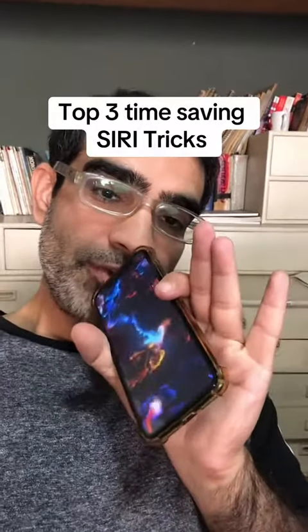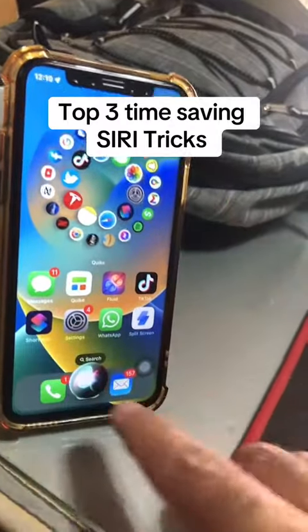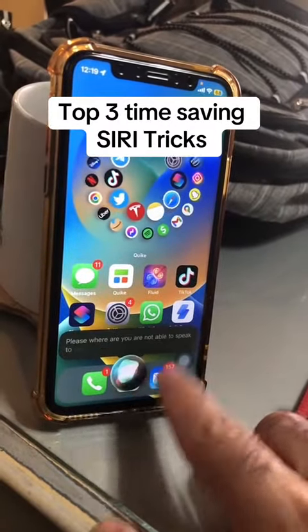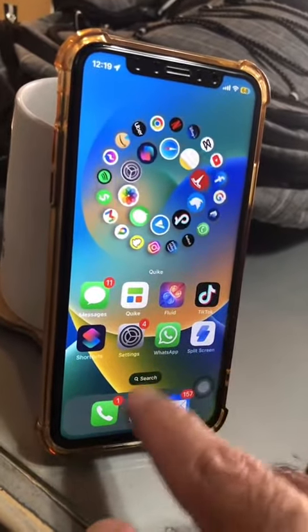Here are three time-saving Siri tricks everyone should know. Number one: sometimes you might be at a place where you're not able to speak to Siri. Did you know you can also type to Siri? So instead of speaking, you can just type your question. Here's how you set this up.